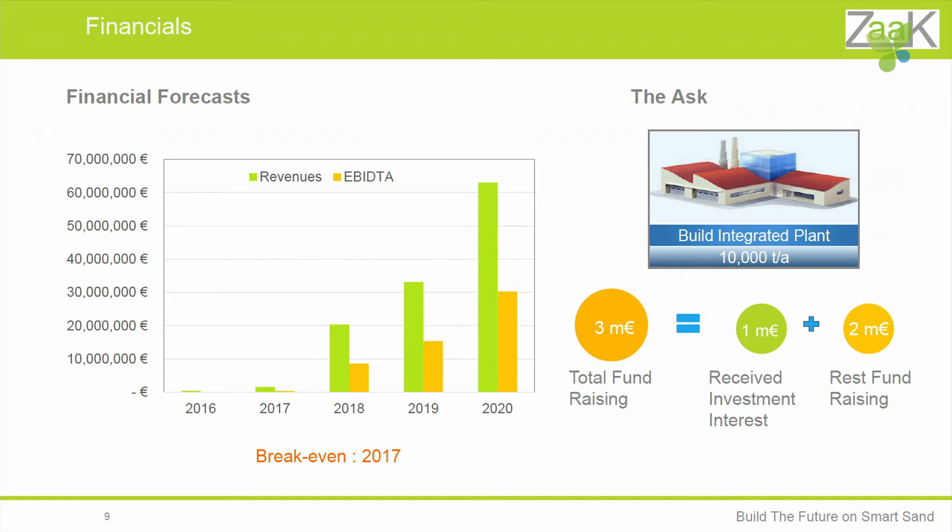We expect to generate 63 million euros by 2020 and break even by 2017. We are raising 3 million euros to establish smart sand plants here in Berlin-Brandenburg, for which we have already received 1 million euros from ILB. We are looking for an additional 2 million euros — and that's why we need you. Thank you very much.